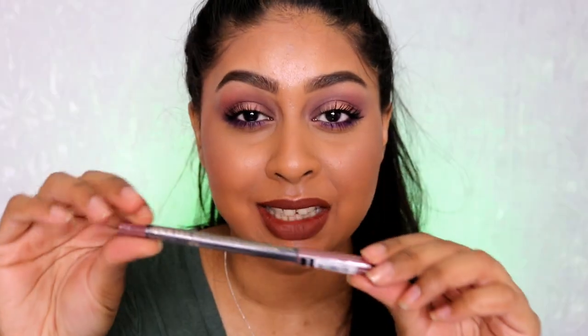Can you guys hear that motorbike in the background? There's literally a guy outside just revving his bike — it's just plain annoying. Anyway, the next thing I got from Primark is a lip liner.